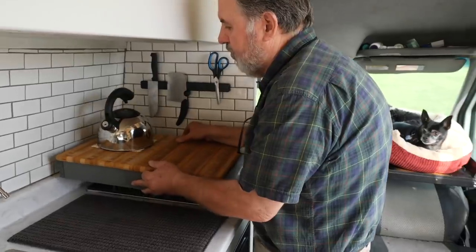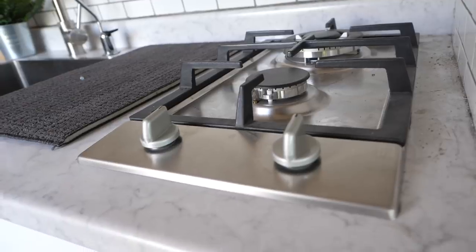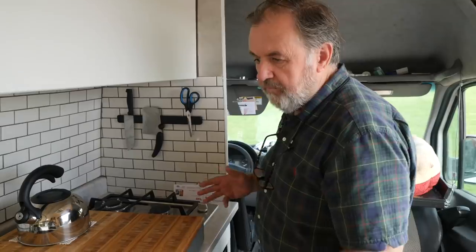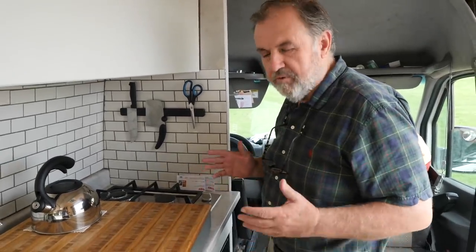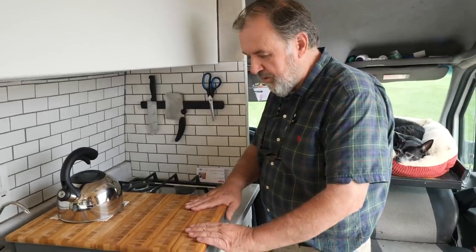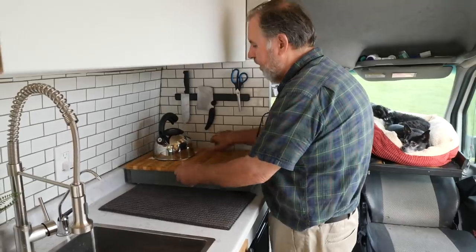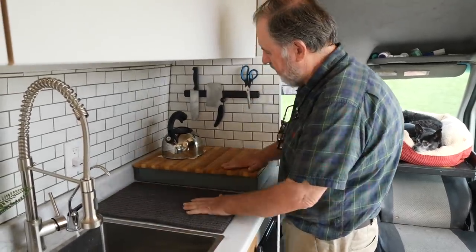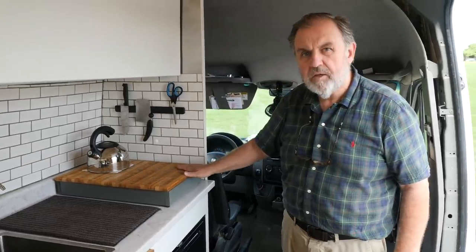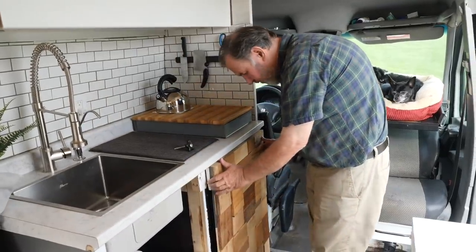There's a two-burner stove right here — works great. I have to turn on the fuel but it's not on right now. I felt the counter space was a little tight in my 10 square feet kitchen, so we built this little cutting board that I can use to add to the counter space when I'm not cooking. That works out very well — I can cut things up and make sandwiches or whatever. The propane tank is housed underneath here, and this just slides over to cover the fridge.